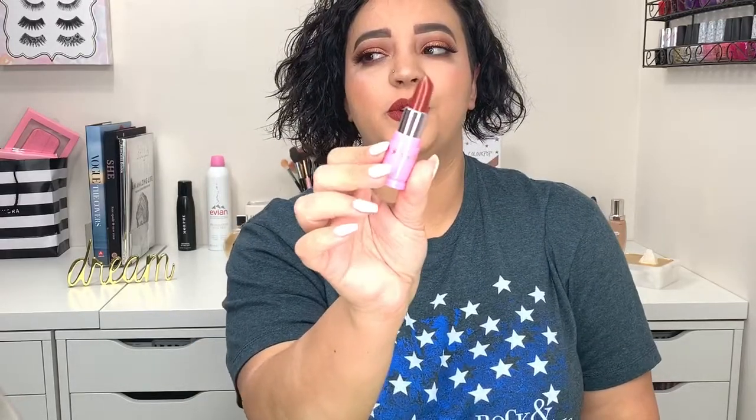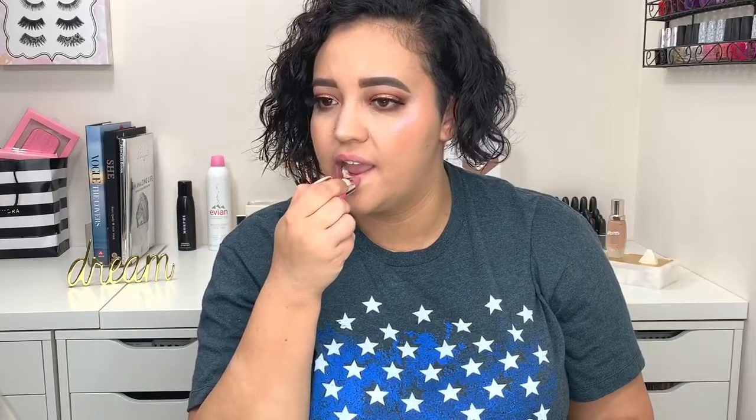And then there is Unicorn Blood. And this one is Celebrity Skin. Just a heads up — these are a matte formula, so they are not going to be as creamy as a normal bullet lipstick. So just keep that in mind.